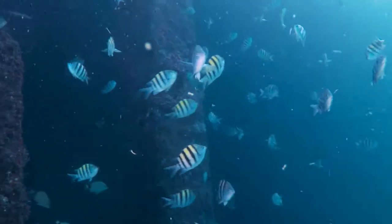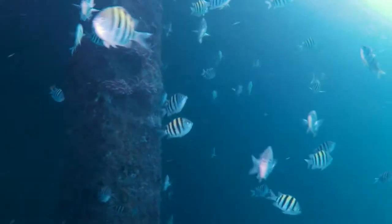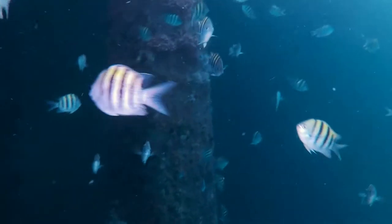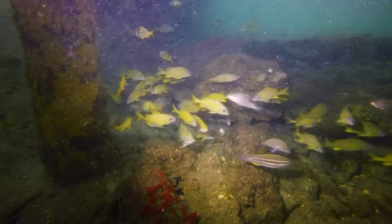And then I looked up, and I saw thousands of schooling fish, and I thought, wow. It was a breathtaking sight to see so many fish in one spot, and of all different kinds — not just one species.